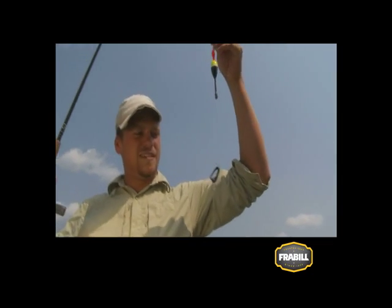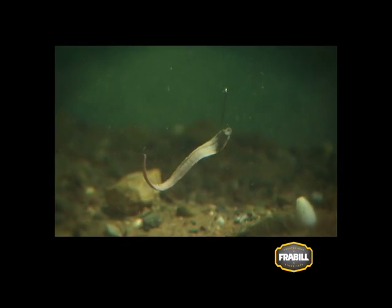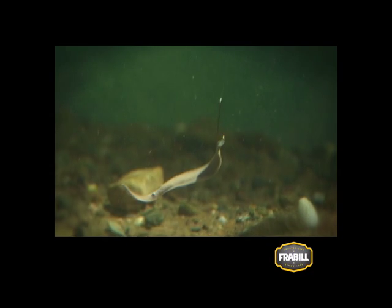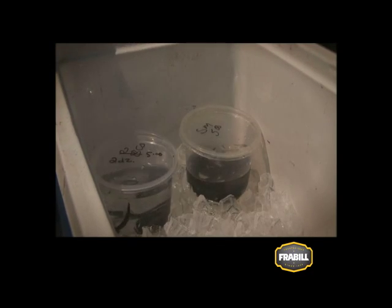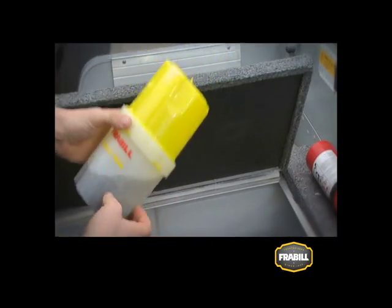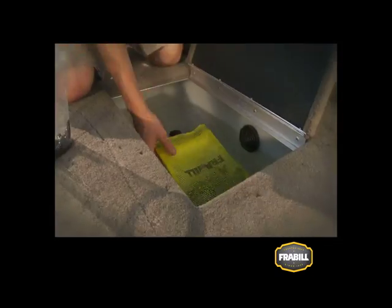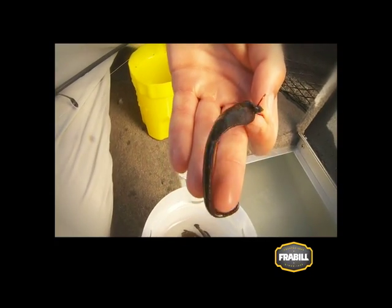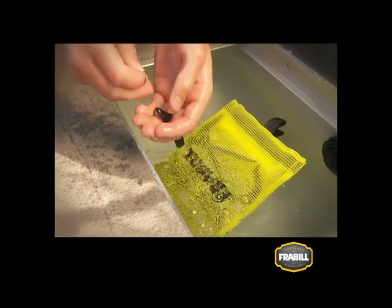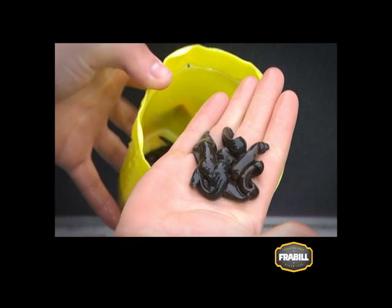Whether you dangle a leech below a slip bobber or drift it on a live bait rig, keep it slow and simple and let the leech's natural undulating action do all the work. In the boat, either store leech containers in an iced cooler, or better yet, keep them free swimming in a leech bag or leech tote right in your live well — it allows them to acclimate to the temperature of the lake. Leeches fresh from the live well squirm like crazy, and although they are a little more challenging to put on the hook, fish can't resist them once they are in the water. When you are done fishing, return leftover leeches to cool storage. If you keep your leeches cool and healthy, you will always have bait when you are ready to hit the water.